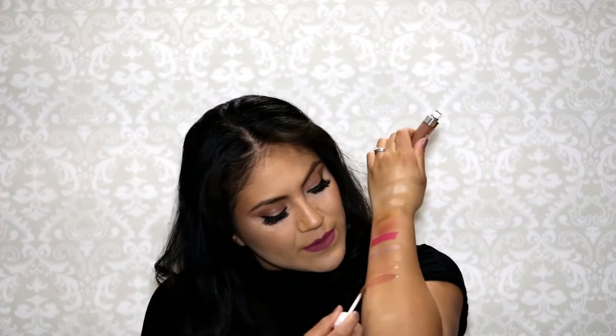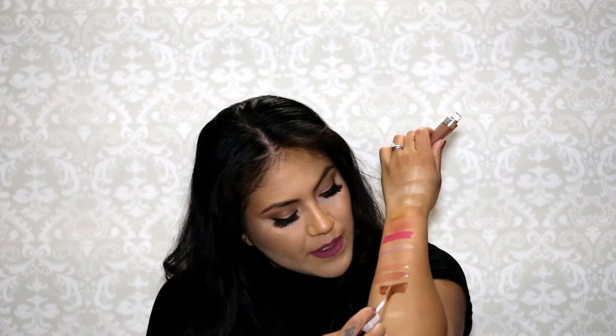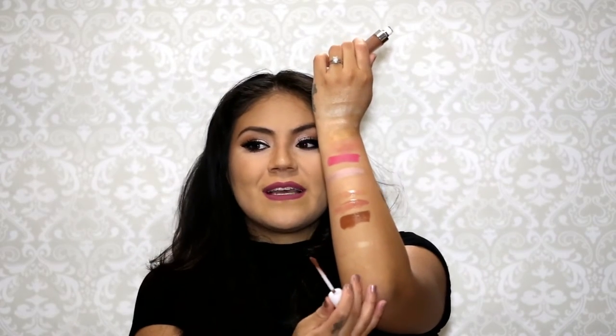I haven't even put this on my lips yet — this is the Dose of Colors 'Cork' liquid matte lipstick. I love the Dose of Colors formula, I really really love it. The packaging is so good too. It reminds me of a tree trunk color — like a tree trunk brown. I know that's weird but that's what it reminds me of.